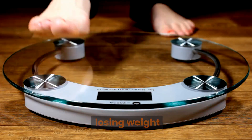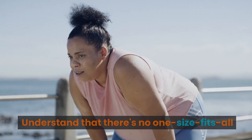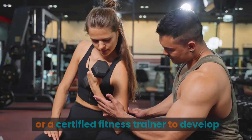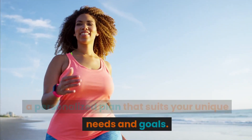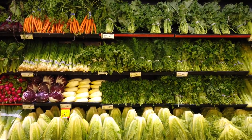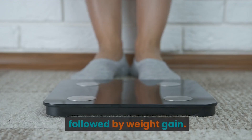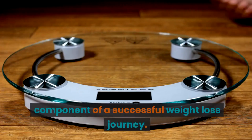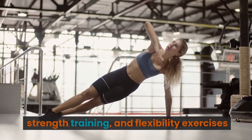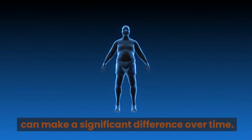So what should you do if you're interested in losing weight and shaping your body in a healthy, sustainable way? It all starts with setting realistic goals. Understand that there's no one-size-fits-all approach — consult with a healthcare professional or a certified fitness trainer to develop a personalized plan. Incorporate a balanced diet rich in fruits, vegetables, lean proteins, and whole grains. Avoid crash diets and extreme caloric restrictions. Regular physical activity is also essential — aim for a mix of cardiovascular exercises, strength training, and flexibility exercises. Remember, consistency is key, and small gradual changes to your daily routine can make a significant difference over time.